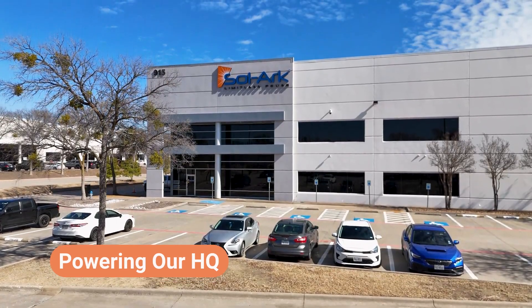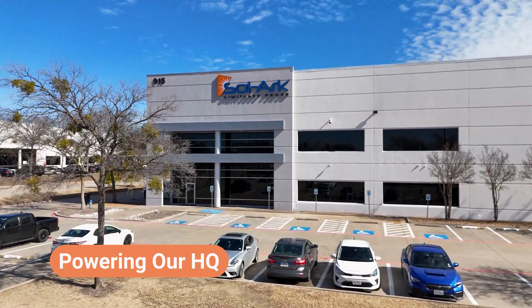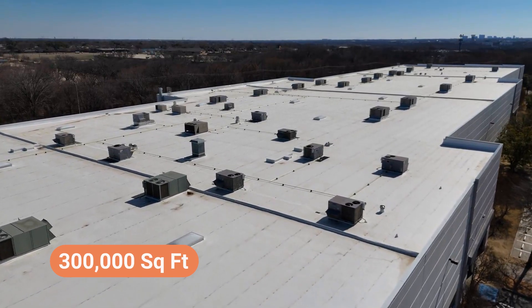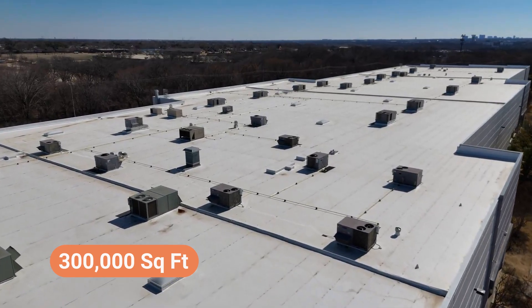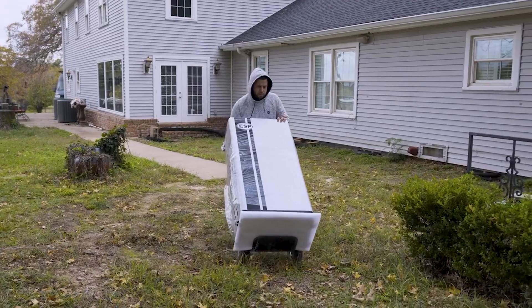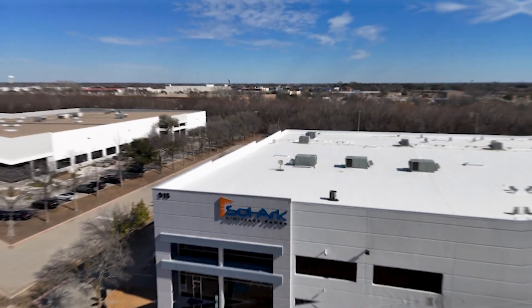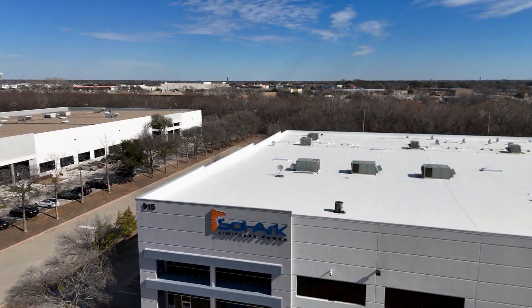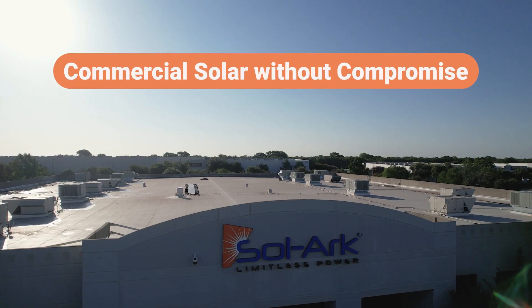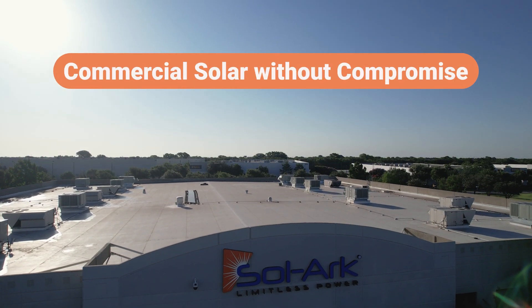By transforming our own 300,000-square-foot headquarters into a real-world proving ground for what commercial solar and storage can truly do. We're preparing to deploy the same technology we've helped thousands of others install on our own facility. But this isn't just a box to check — it's an intentional move to lead by example, to show that commercial buildings can go solar the smart way, without compromise.